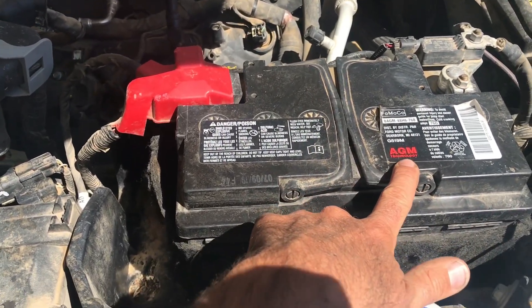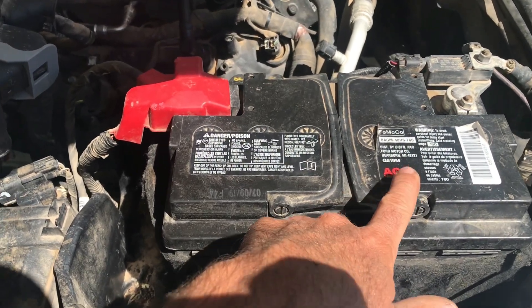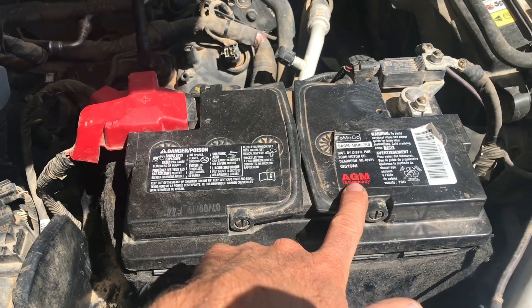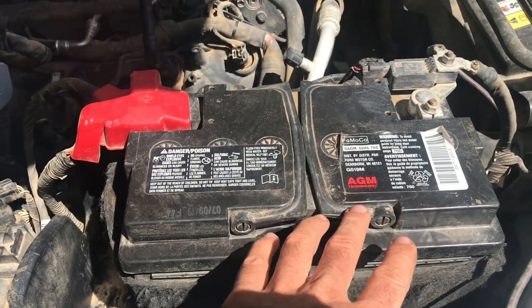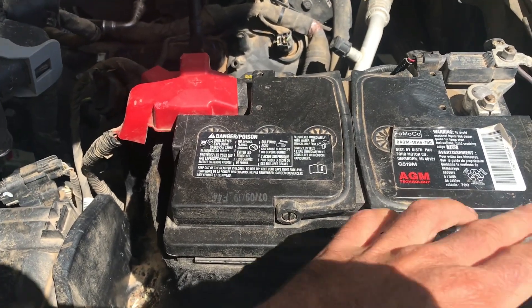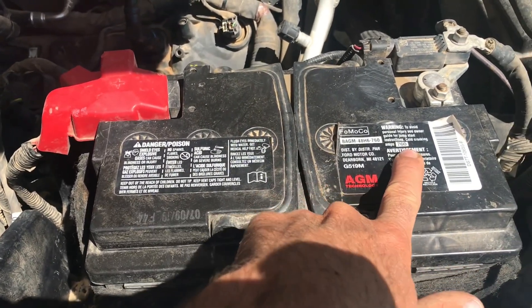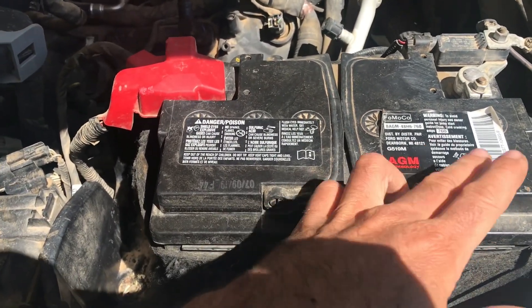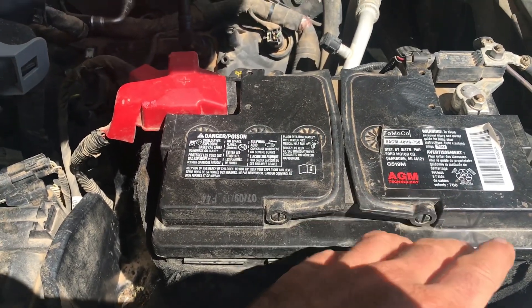I am just exchanging it right now. I went into AutoZone and did a lot of research on different places, and on average it's going to be about $250 for a battery. This one was like $254 — it's just your basic 760 cold-cranking amp truck battery. You can get smaller ones but it'll probably be around $250.